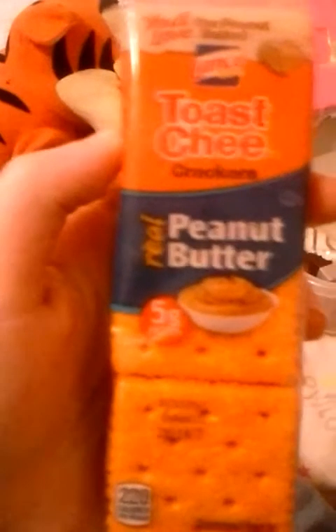These are red peanut butter crackers. And then this is called a Zebra Roll — it's kind of a mix between a zebra cake and... I'm thinking of something else, but it kind of reminds you of a zebra cake. They're really good though — it's called a Zebra Roll.